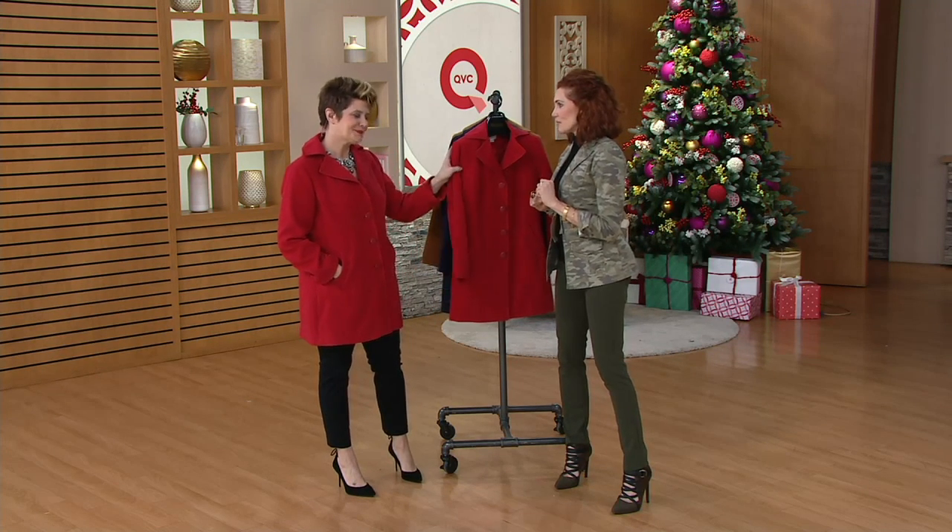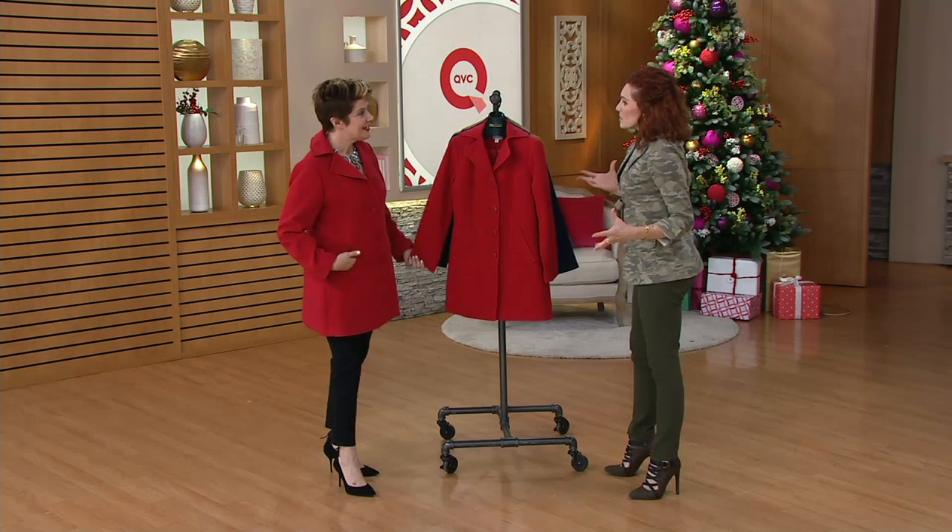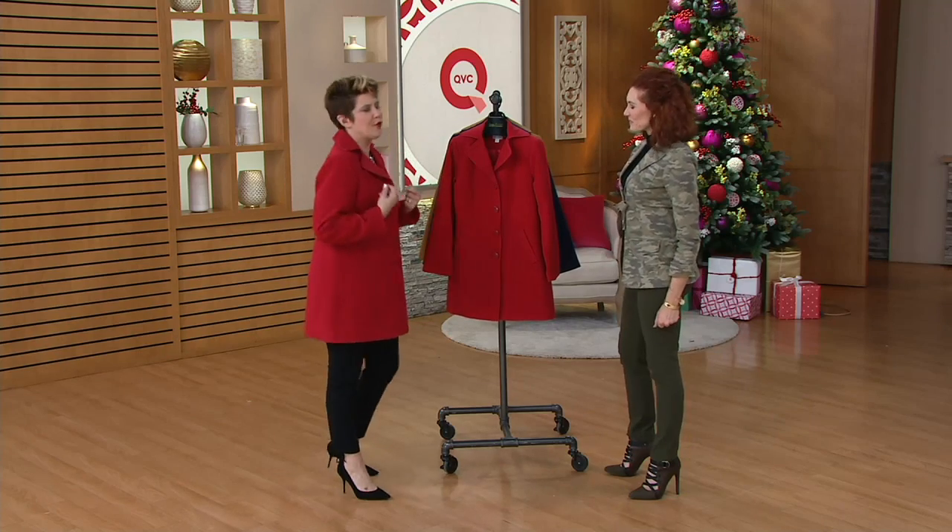Leave it to Joan's team to bring us a beautiful one. Really, outerwear is becoming an accessory — you can drape it over your shoulders for a little drama. This is sort of that classic swing coat, with a little bit of that 50s-inspired, very ladylike feel.